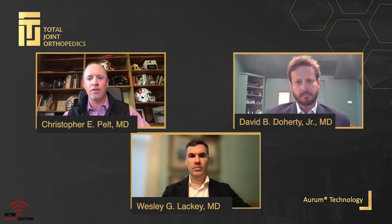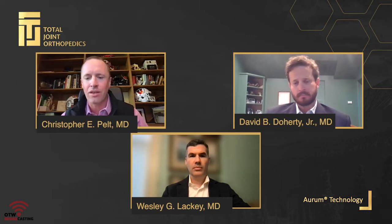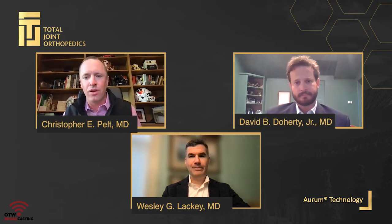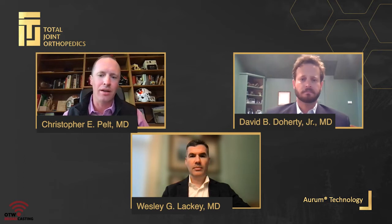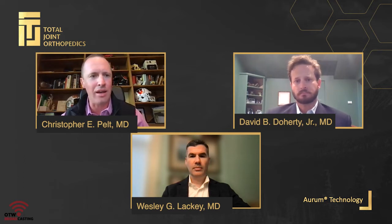I'd like to introduce the two other panelists joining us today. First is Dr. Wesley Lackey, an orthopedic surgeon and co-founder of the Midwest Center for Joint Replacement, serving patients in the Indianapolis and Bloomington, Indiana area. Also joining us is Dr. David Doherty, an assistant professor in the Department of Orthopedic Surgery at McGovern Medical School at the University of Texas Health Sciences Center in Houston at UT Health. The combination of tonight's talks puts together a very nice discussion around Orem technology and the role of intelligent design and efficiencies that can be added to our operating rooms to help improve both our lives and the lives of our patients.